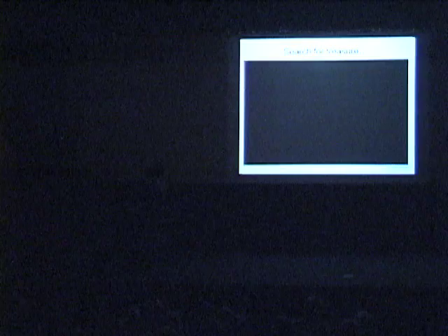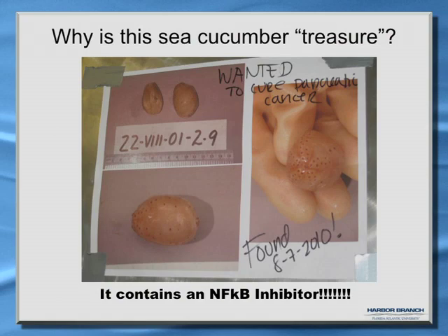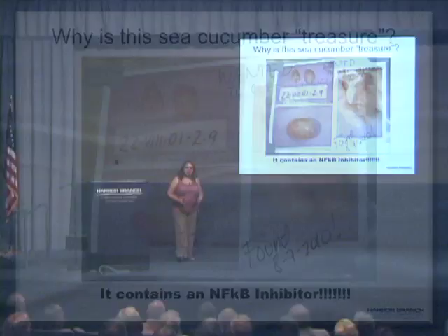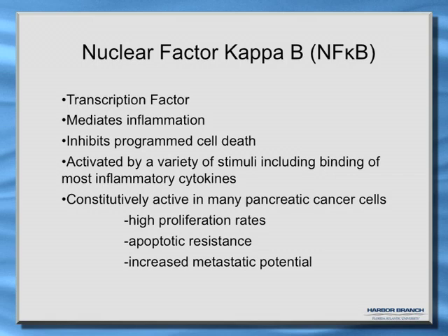So why was this sea cucumber treasure? It contains an NF-κB inhibitor. The nuclear factor kappa-B is a transcription factor — when you activate its signaling, you get production of genes resulting in new proteins being made. NF-κB mediates inflammation, can inhibit apoptosis, and is activated by most inflammatory cytokines. However, it is constitutively active in many pancreatic cancer cells, leading to very high proliferation rates, resistance to apoptosis, and increased metastatic potential.